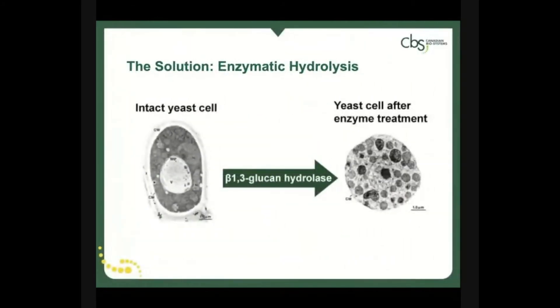After pondering the challenges yeast cell wall production comes with, Canadian Biosystems set out to derive a more consistent product with greater bioavailability for enhanced absorption and superior function. With almost a decade of research in conjunction with the University of Manitoba, Canadian Biosystems launched enhanced yeast technology utilizing a unique enzymatic hydrolysis process that specifically targets the unique beta-1,3-glucans found in yeast, creating a more water-soluble yeast product.